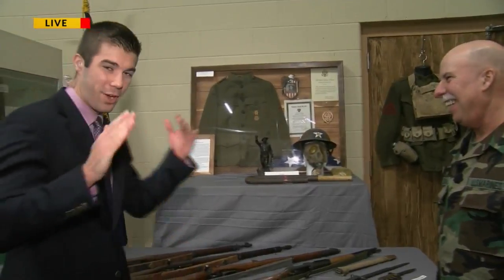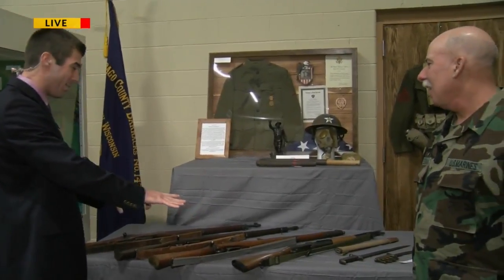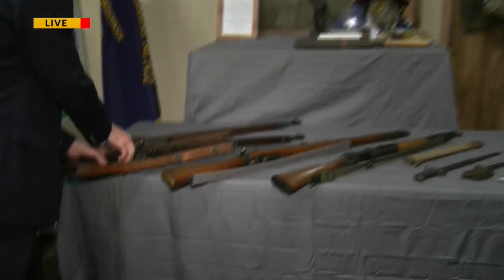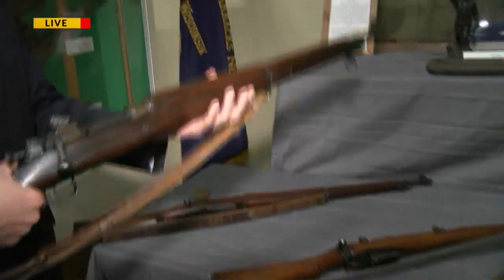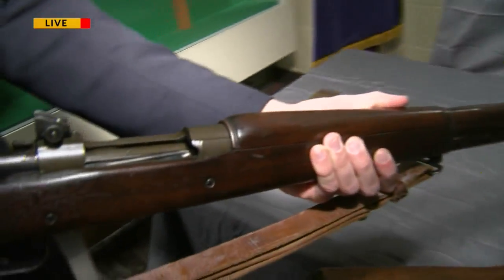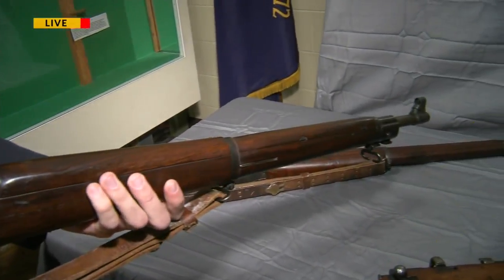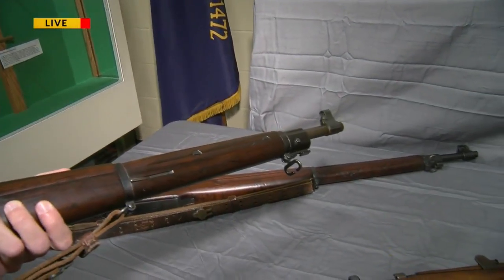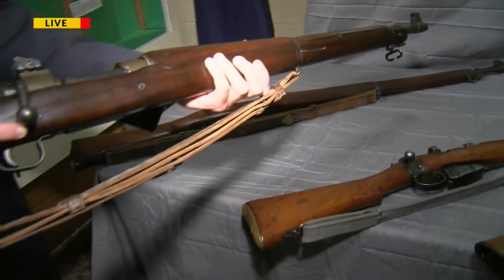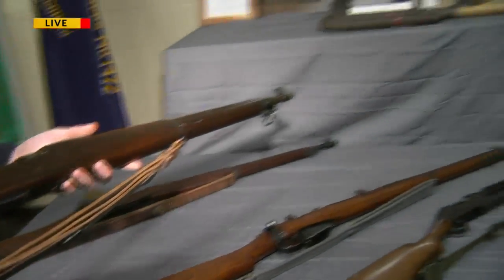We've got a spread here of World War I weapons. We're going to start with World War I, make our way to World War II and so on and so forth. We got the M1903 Springfield. This is one of the very first weapons that could be fed from the top with a five-round clip. It was a bolt-action rifle, good up to about 800 yards, and this is one of the first true weapons that we used.